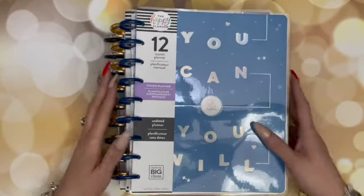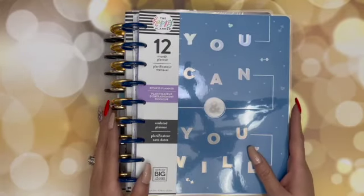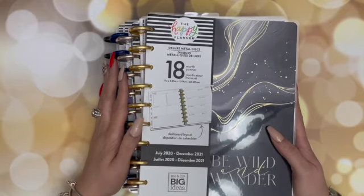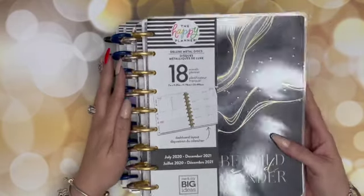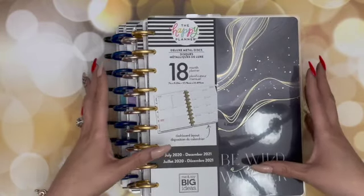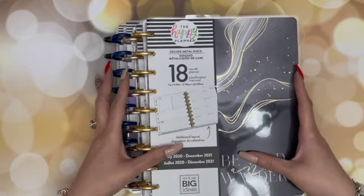So here are my planners. The first planner I'm going to show you — I will have four planners and I will be Franken planning. Make sure you stay tuned so you can see how I am going to set up or Franken plan these planners. This particular Franken planner is going to be my catch-all planner.